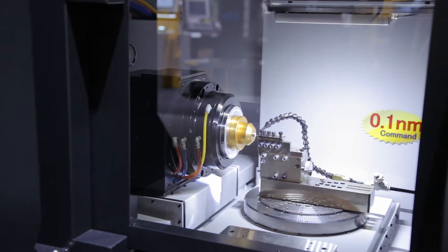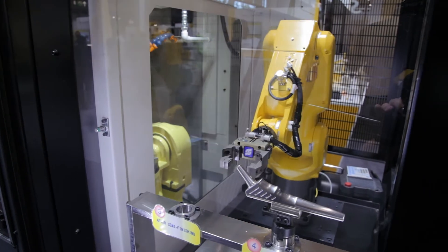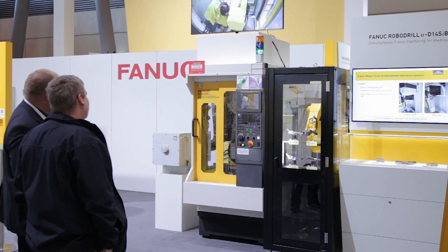I'm going to explain about FANUC's QSSR solution, which stands for Quick, Simple and Start of Robotization. Here at EMO we have four solutions. First of all, we have a FANUC Alarmate robot working on a D21 SiB RoboDrill.